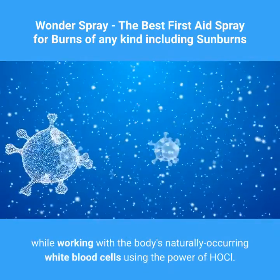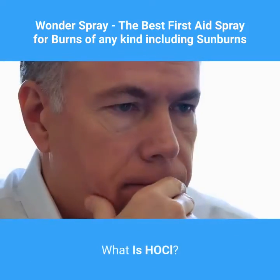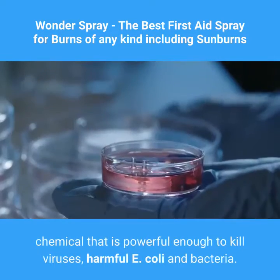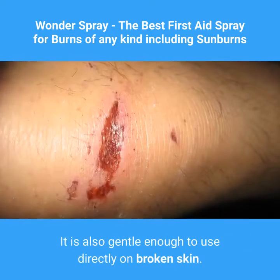Using the power of HOCl — hypochlorous acid — HOCl is a germ-killing chemical that is powerful enough to kill viruses, harmful E. coli, and bacteria. It is also gentle enough to use directly on broken skin.